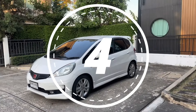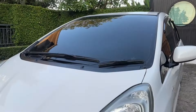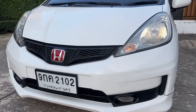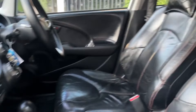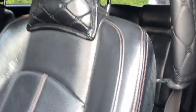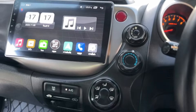Number four is the Honda Jazz, which starts at 8.11 lakhs and goes up to 10.41 lakhs, showroom price. It comes with a 1.2-litre petrol engine. The interior offers a spacious cabin with a premium feel, magic seats for flexible storage, and a 7-inch touchscreen.